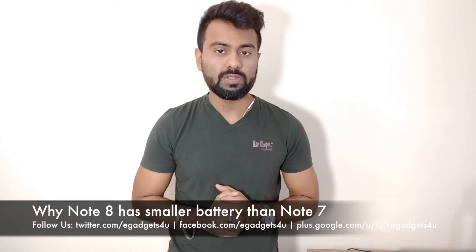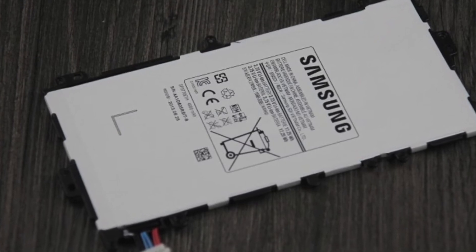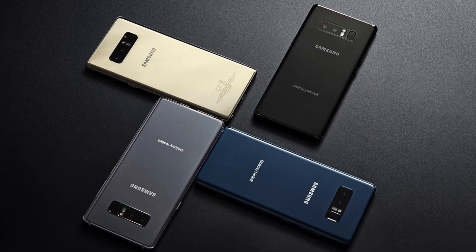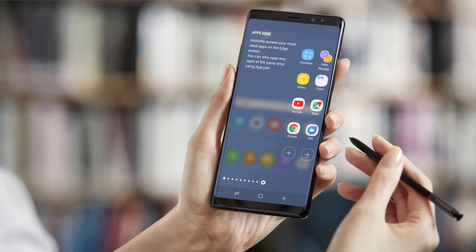The reason for the reduced battery capacity is safety — so that the battery will not overheat or expand, preventing any blasting issues. Additionally, the Qualcomm Snapdragon 835 chipset uses 10 nanometer processor technology, which provides about 30 percent better battery efficiency. Samsung also claims that after 2 years of use, the Note 8 battery will retain 95 percent of its full charge capacity.